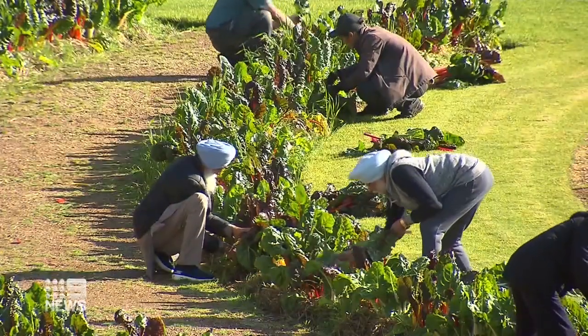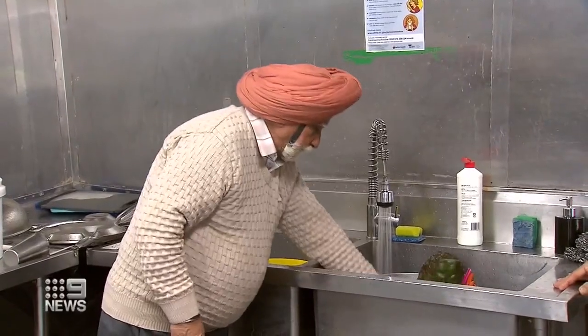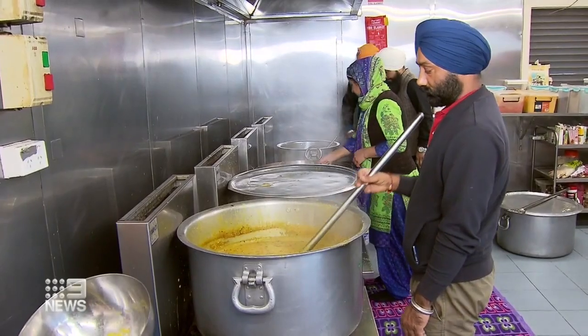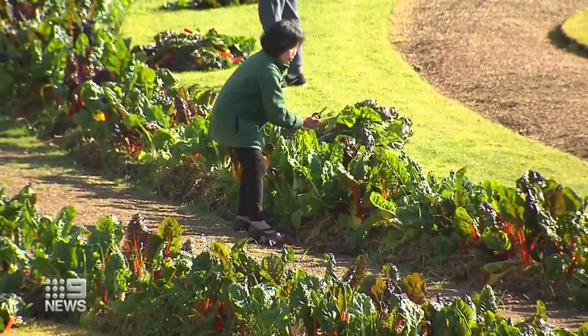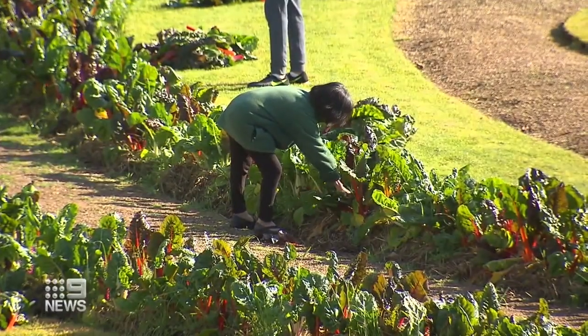Volunteers from the nearby Sikh temple harvest the silverbeet and use it to prepare food in the community kitchen. We have a capacity to cook 200 to 300 meals every day, and right now the main ingredient in those dishes is silverbeet. We're getting around about 100 kilos a week, and that's with stuff left for display still.